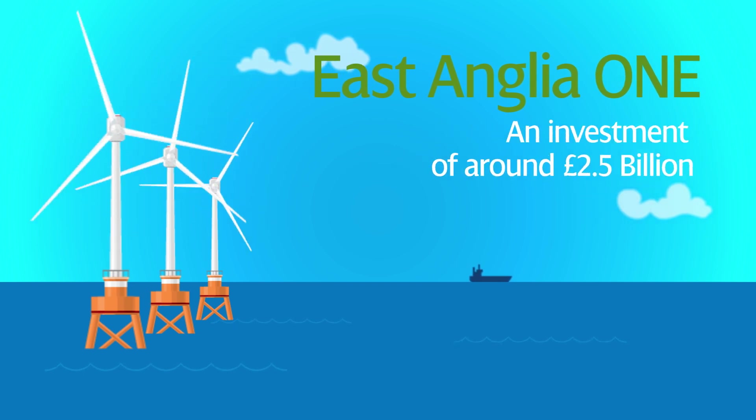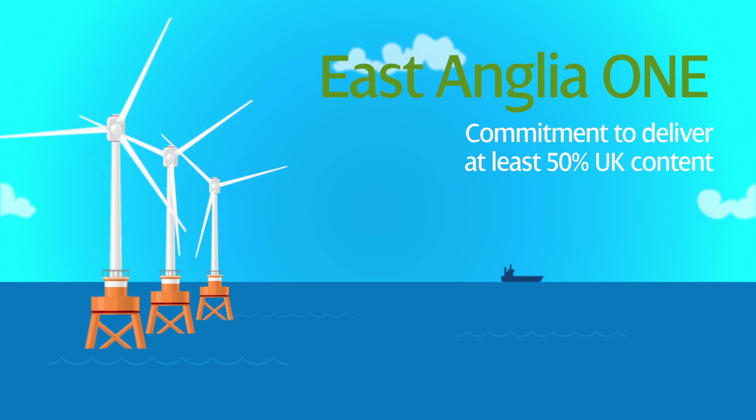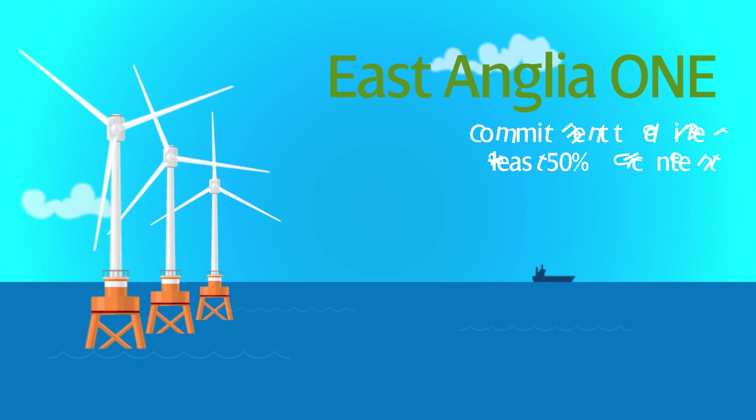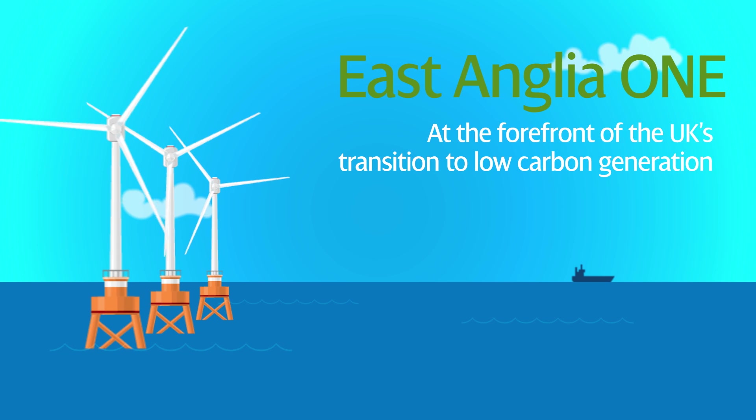With an investment of around £2.5 billion and a commitment to deliver at least 50% UK content across the lifetime of the project, East Anglia One is at the forefront of the UK's transition to low carbon generation.